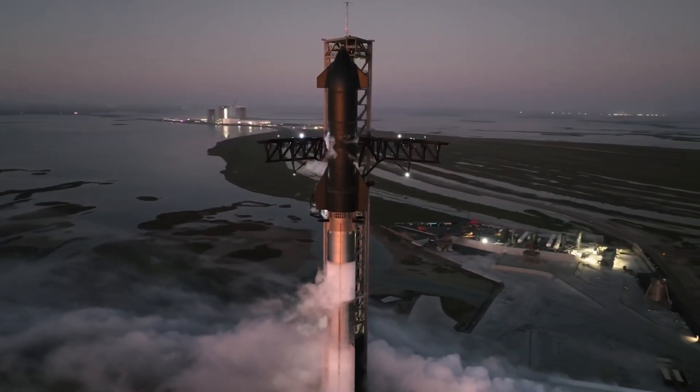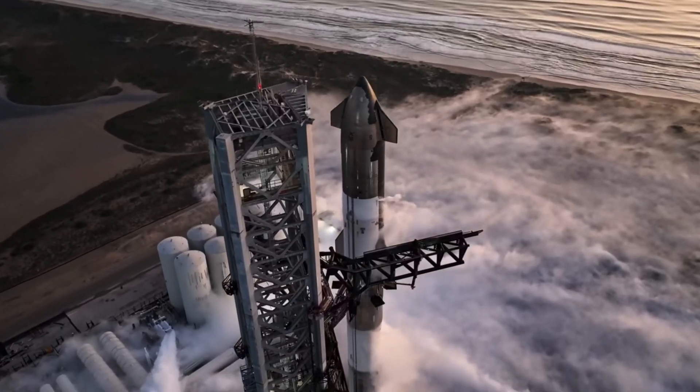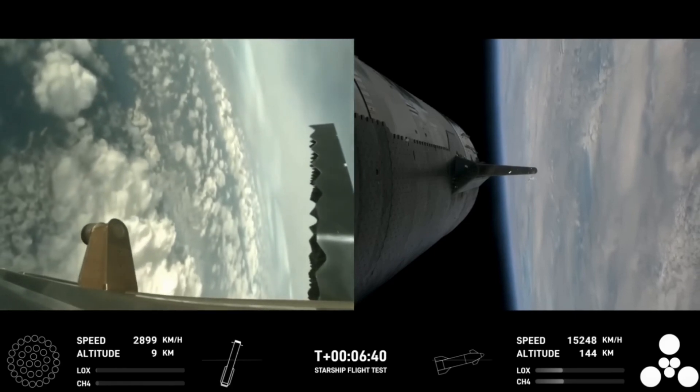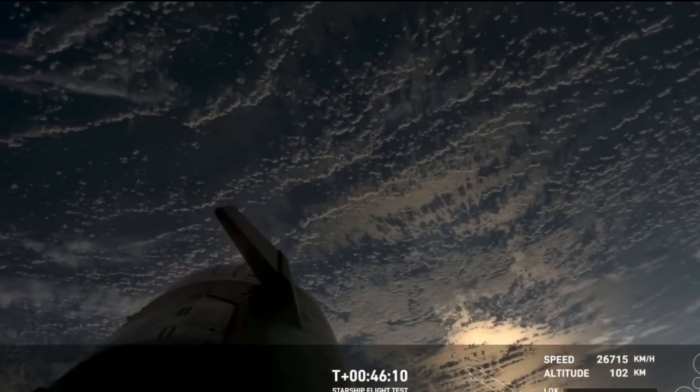Amid the buzz surrounding the upcoming Starship Flight 4 launch, another major development has captured everyone's attention. SpaceX has just released an update on the cause of the explosion that occurred during the third Starship launch, affecting both the Super Heavy booster and Starship itself.